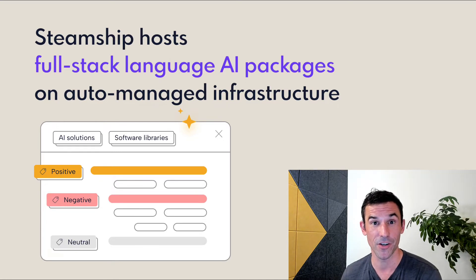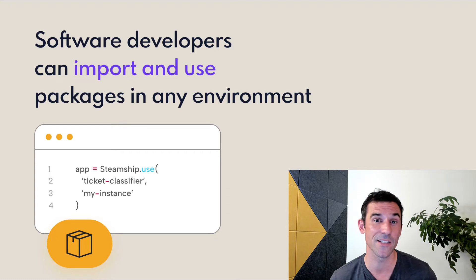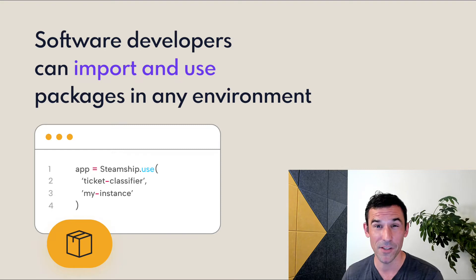So that you never have to think about infrastructure ever again. And if you're a software developer, you can import the client-side stub for that package into any environment that you want and just use it like regular software. Our team has been building AI inside of products for years, and the ease of putting something into production and shipping it is what was missing — so that's why we built Steamship.